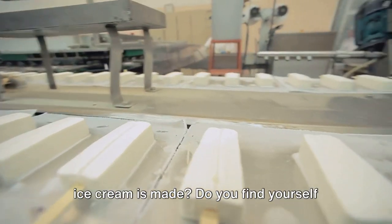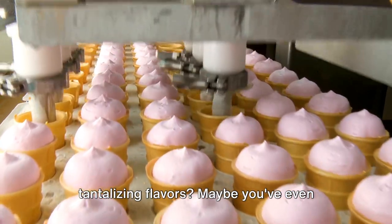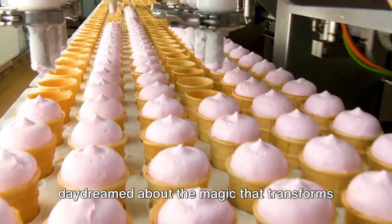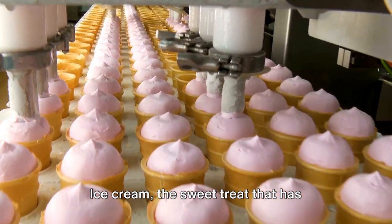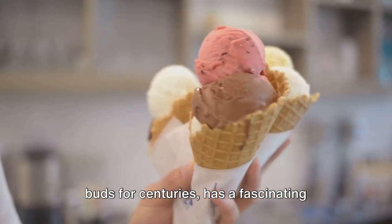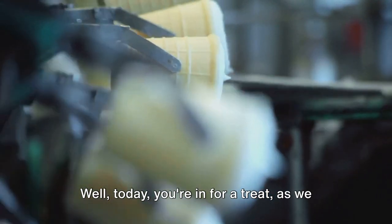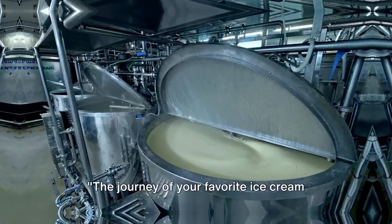Have you ever wondered how your favorite ice cream is made? Do you find yourself captivated by the creamy swirls and tantalizing flavors? Maybe you've even daydreamed about the magic that transforms simple ingredients into this delightful dessert. Ice cream, the sweet treat that has captured our hearts and tickled our taste buds for centuries, has a fascinating journey from the dairy farm to your spoon. Well, today you're in for a treat as we delve into the delicious world of ice cream making.